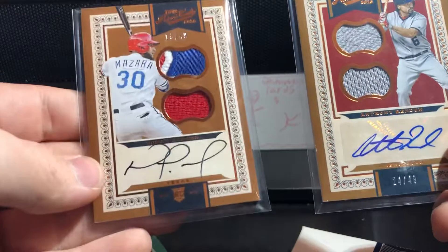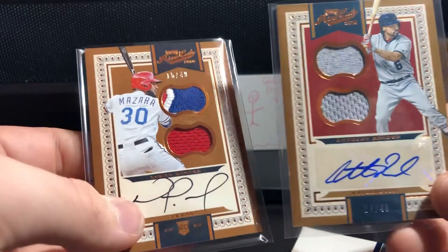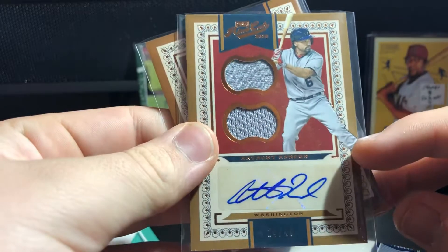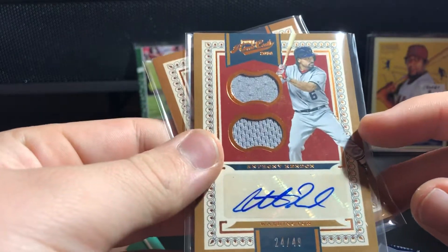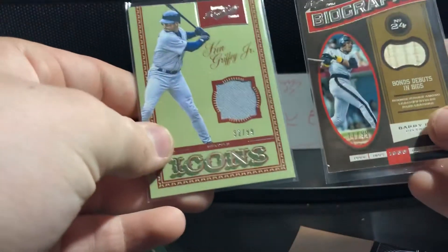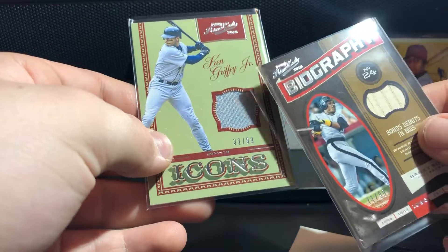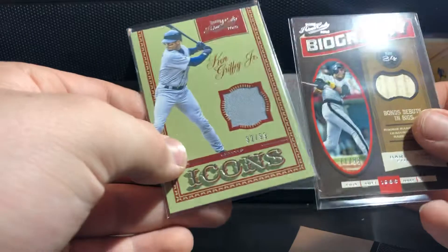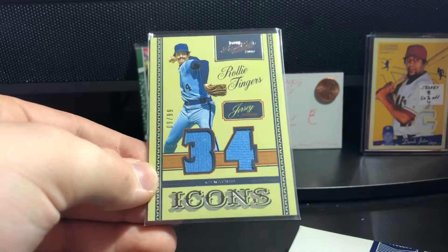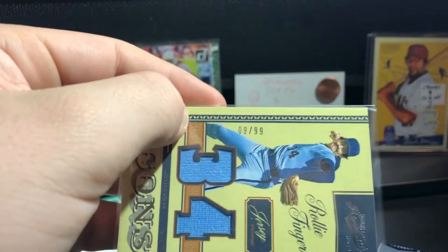Anthony Rendon and Nomar Mazara on-card auto - that Mazara RPA and a double jersey auto of Anthony Rendon. Bat relic of Barry Bonds. A jersey relic, both game used, of Ken Griffey and Barry Bonds. Rollie Fingers jersey card game worn as well, nine of 99.